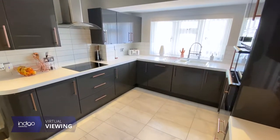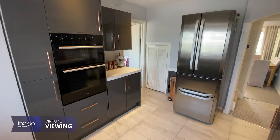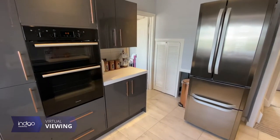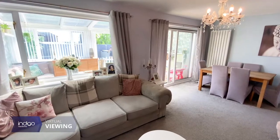There is a stunning refitted grey gloss kitchen with built-in double oven, hob and extractor, and space for all appliances. There is also an 18-foot large lounge diner with sliding patio doors leading to the conservatory.